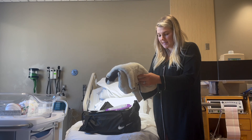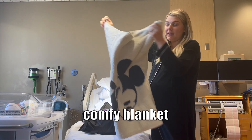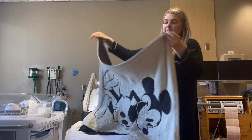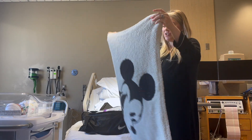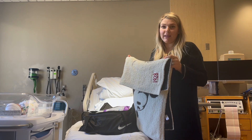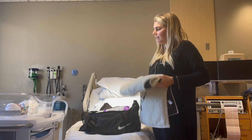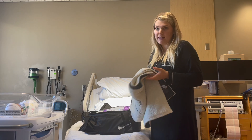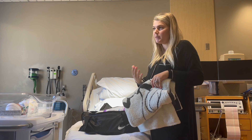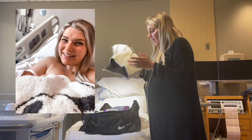The very first thing is this soft Barefoot Dreams blanket. This was actually a gift for Logan and we've just used it ever since. Bringing a really big fluffy blanket like this is super helpful when you're doing skin-to-skin — the little hospital blankets are not warm enough to keep baby warm.